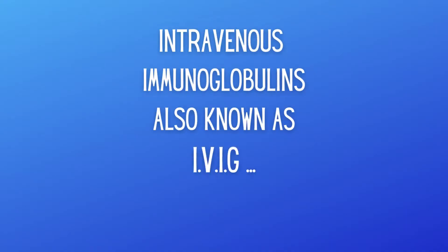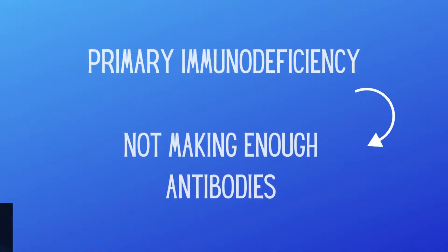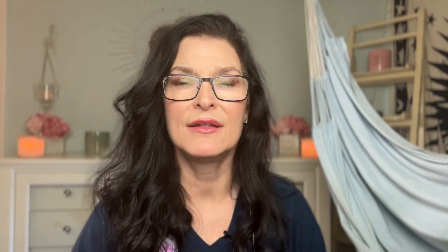If you've been watching my IVIG series, then you understand by now that IVIG is an infusion of antibodies, also known as immunoglobulins, through the vein. They help support maybe somebody who's not making enough of their own immunoglobulins, like in primary immunodeficiency, or they have an autoimmune disease like Myasthenia Gravis or Guillain-Barré syndrome, where they are making antibodies that are abnormal and aren't distinguishing between healthy tissue and their own tissue.